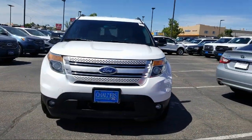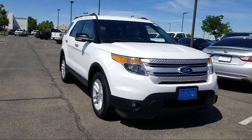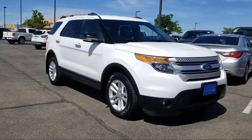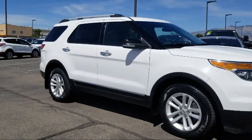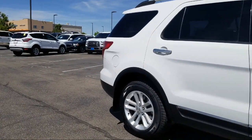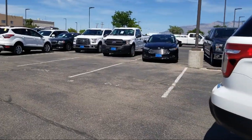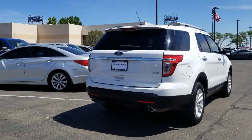It comes equipped with Sirius XM Satellite Radio, Rear Spoiler, Tire Pressure Monitoring System, Alloy Wheels, Third Row Seating, Keyless Entry, Parking Sensors, Roof Rack, Air Conditioning, Power Driver Seat, and has less than 55,000 miles on the odometer.